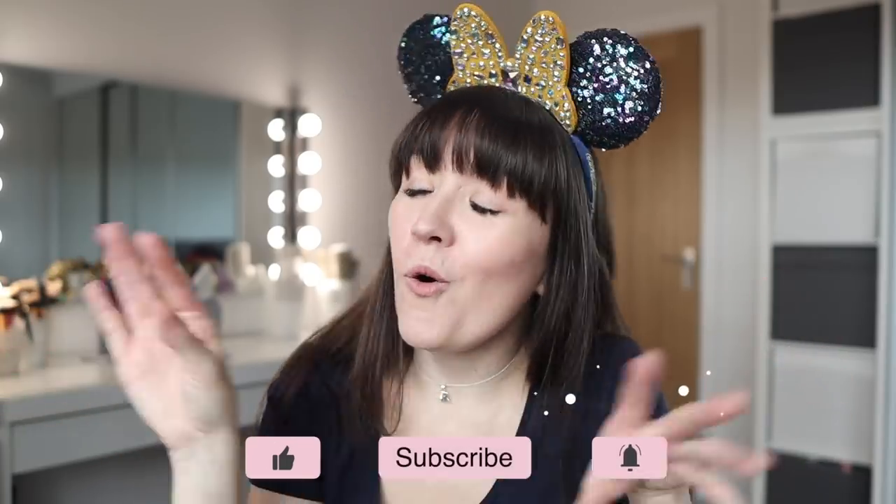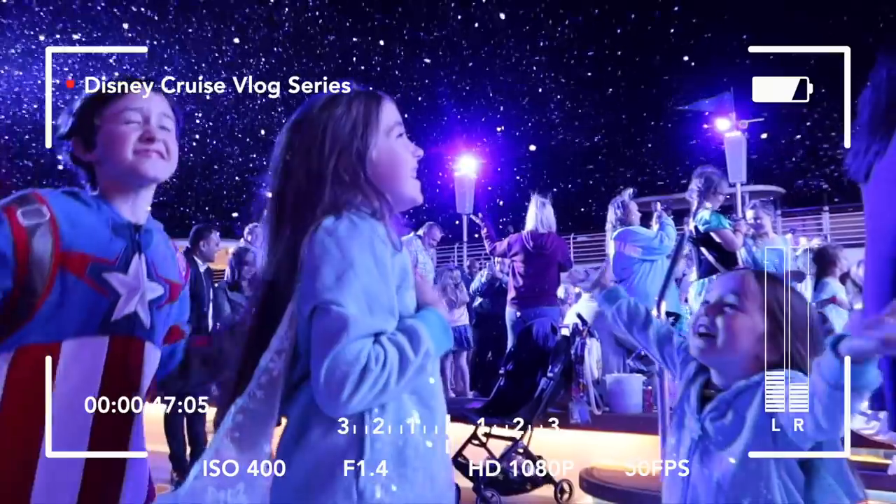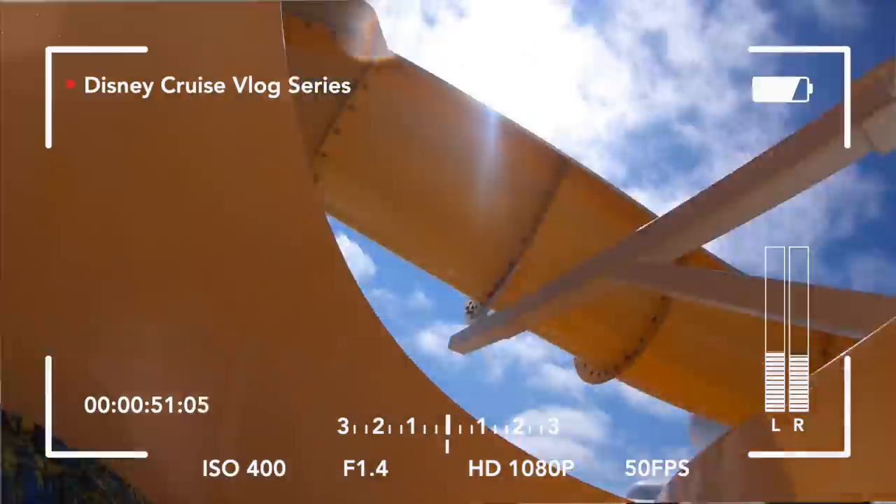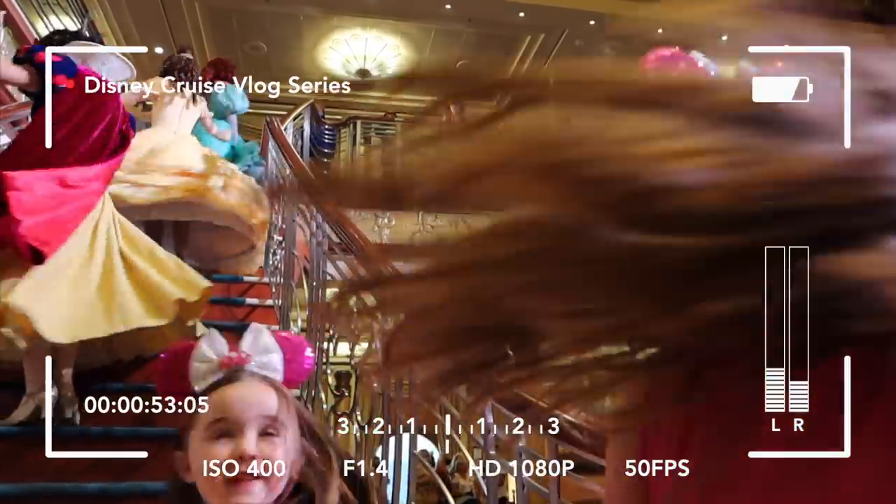And then all of the vlogs when we get to Florida. If you're looking for something to watch after this video, before the Florida vlogs are live, make sure you check out our Disney Magic cruise vlog series from summer of 2021. Now without further ado, let's get on with looking at the outfits.